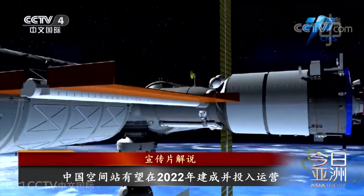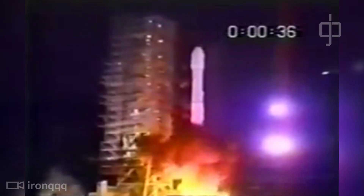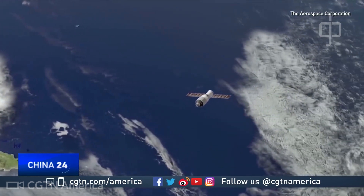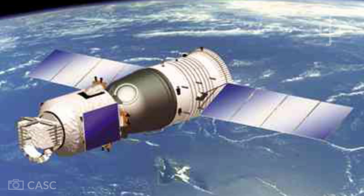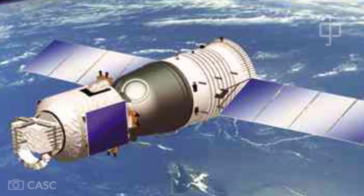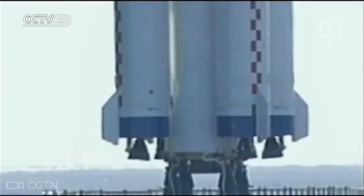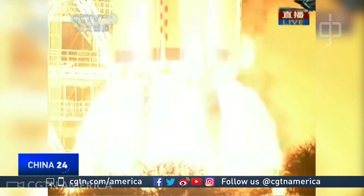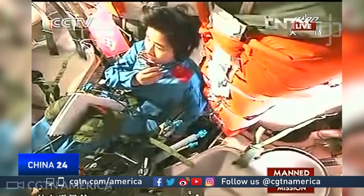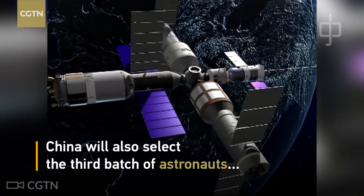China officially approved its space station program way back in 1992. The three-step plan named Project 921 involved first developing a human-rated rocket and spacecraft, orbiting Tiangong Space Labs as test beds, and finally constructing a modular space station in low Earth orbit. China launched the first Long March 2F rocket with an uncrewed test Shenzhou spacecraft in 1999. In 2003, Yang Liwei became the first Chinese astronaut in space aboard Shenzhou 5. Tiangong 1 was launched in 2011, and Tiangong 2, Shenzhou 11, and Tianzhou 1 further verified systems. China is now looking to begin constructing the Chinese Space Station, or CSS.